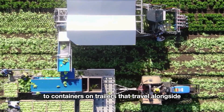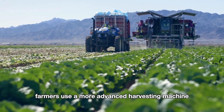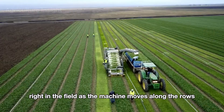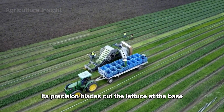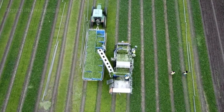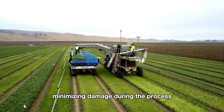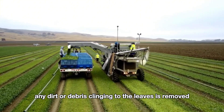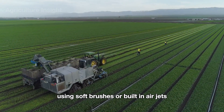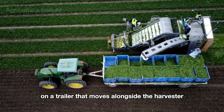For salad lettuce, farmers use a more advanced harvesting machine that separates individual leaves right in the field. As the machine moves along the rows, its precision blades cut the lettuce at the base, allowing the leaves to be gently collected onto conveyor belts. These belts are equipped with systems that carefully spread and sort the leaves, minimizing damage. Any dirt or debris clinging to the leaves is removed using soft brushes or built-in air jets.